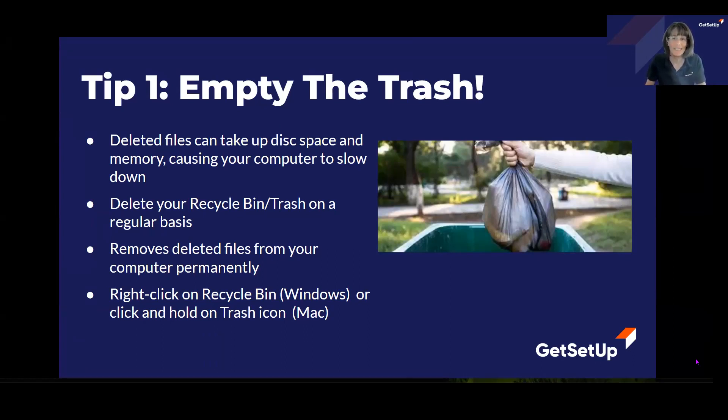Tip number one: empty the trash. When you delete files and folders, they're actually saved to the trash. And over time, this can really start to take up lots of disk space as well as memory. So on a regular basis, delete the trash.